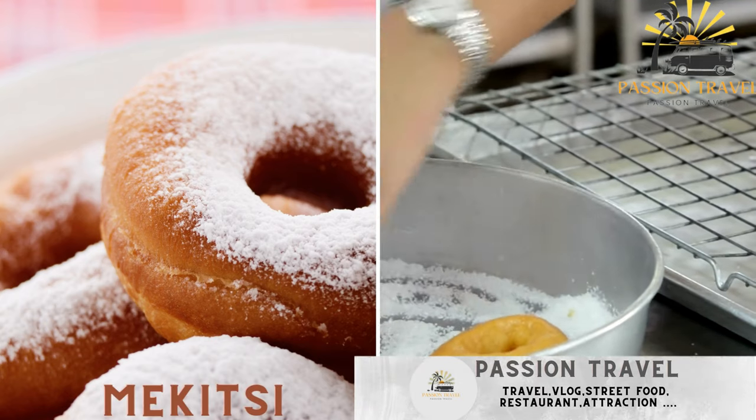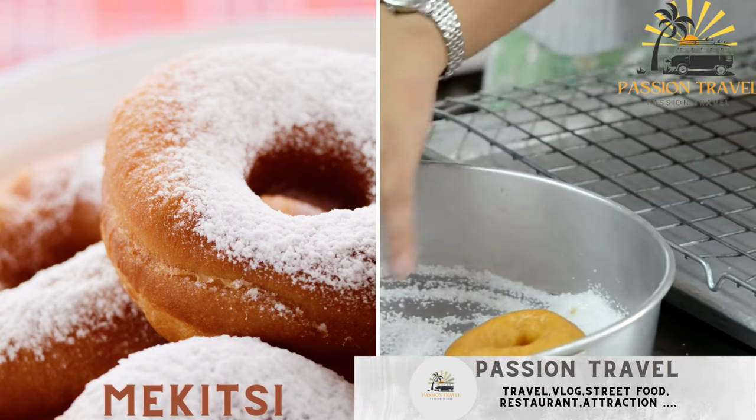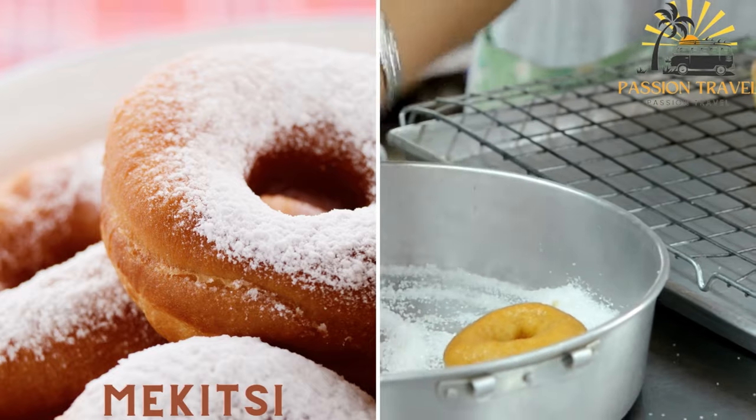Mekitsi — deep-fried dough pastries, often enjoyed with powdered sugar, honey, or jam.